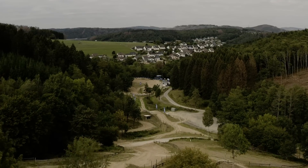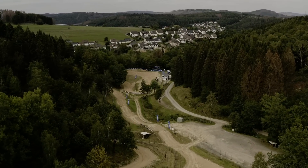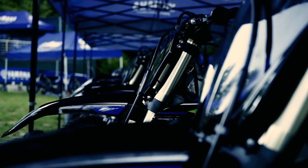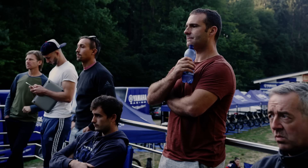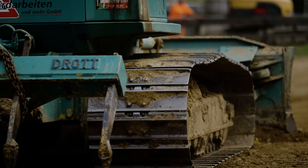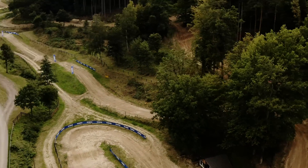Here we are in Germany at the Belstein circuit for the 2021 Yamaha line. We're testing the YZ250F out and first impressions I've got to say are impressive. Yamaha have managed to get the track spot on to test this bike so you can really get a good feeling for it. It will be interesting to see how the rest of the day goes and see how the bike improves.